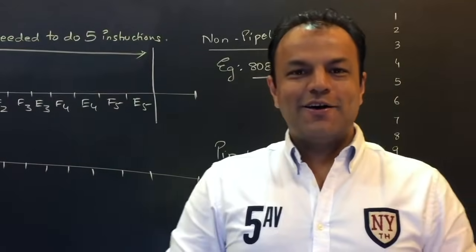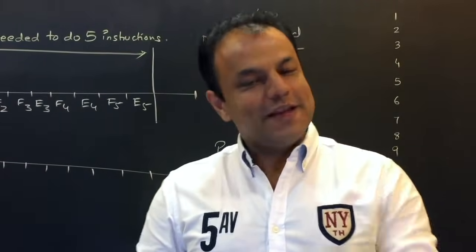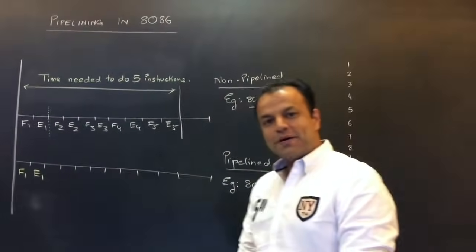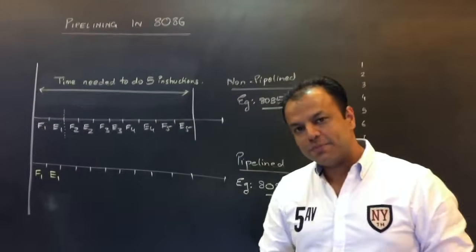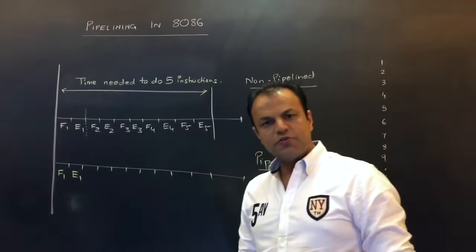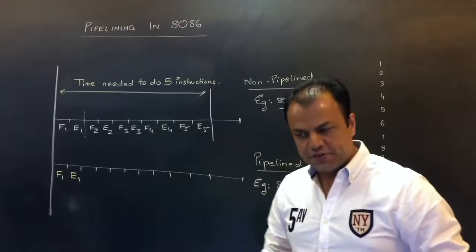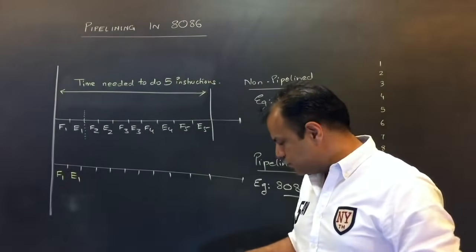I'm Bharat Acharya, welcome to my new video. I'm teaching you pipelining with respect to the first processor that introduced pipelining, that is the 8086. I'm going to start with that and then expand the concept further, including pipelining in modern systems. But we are starting with the most basic form.